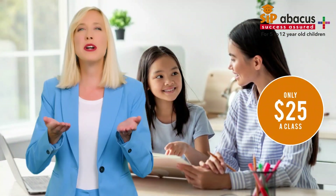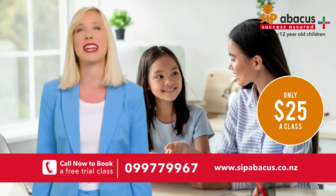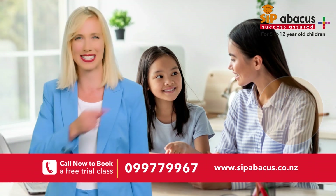What are you waiting for? Book a free trial class now and help your child experience the SIP difference.